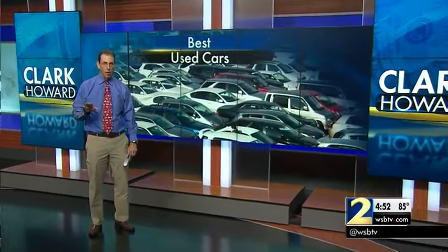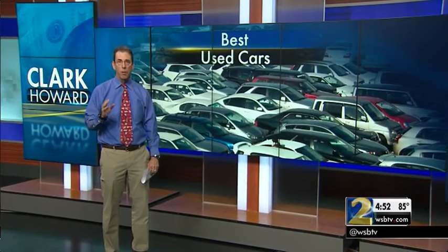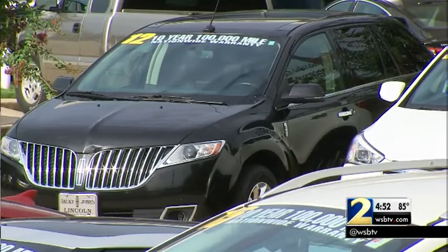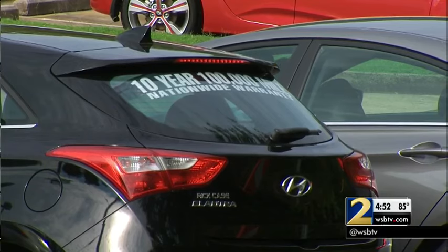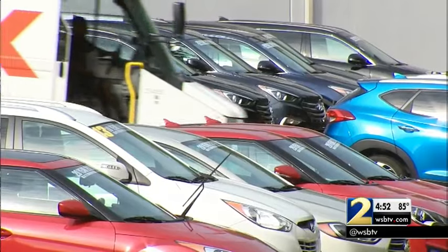Most of us buy used cars instead of new cars. And when you do so, you want to make sure you get one that allows your wallet to work for you. Out of all the used cars out there, very few of them actually prove themselves to be very reliable over the years. And those are the only ones I'm interested in.